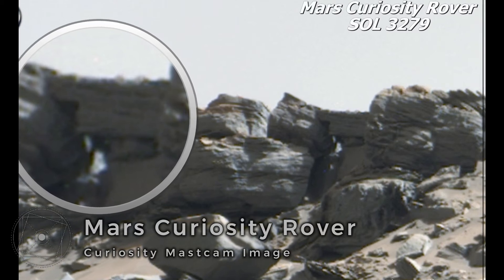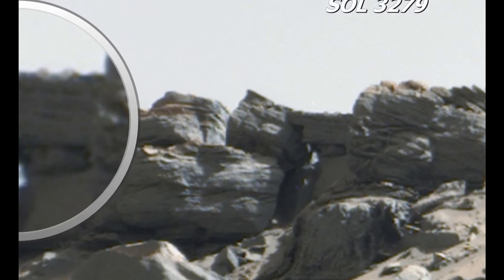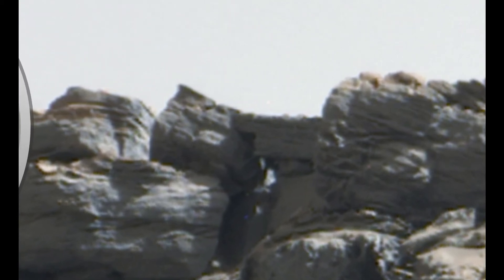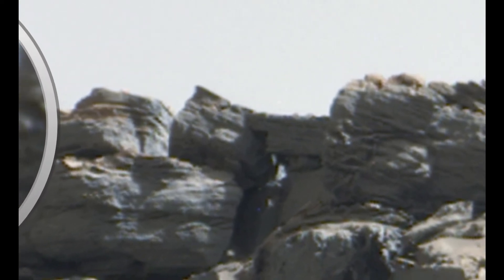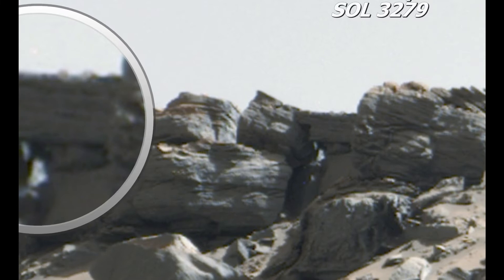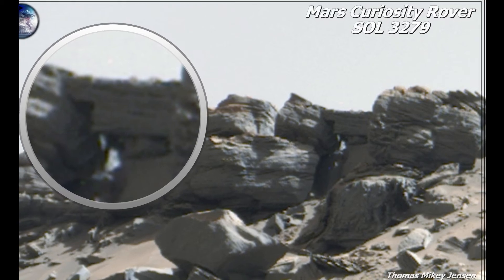Another one from the Mars Curiosity rover — look at the angles of that rock leaning up against the rock on the left side. That does not look like a natural cut. It looks like there was some kind of wall or construction there, and half of it is gone now. What remains has a 100% perfect 90-degree angle cut — and it's not just one, it's one, two, three, four perfectly cut 90-degree angles. This curiosity image is from day 3279 after landing.